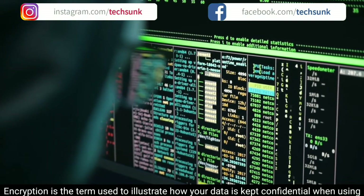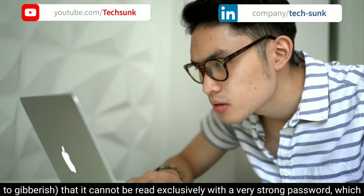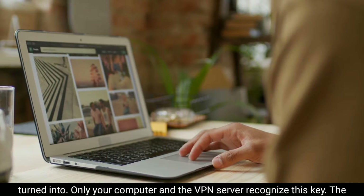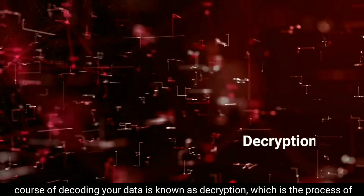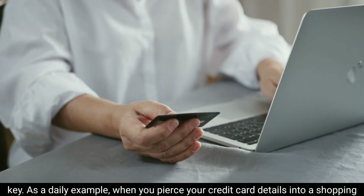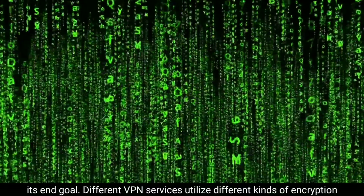Encryption covers information in such a way — mainly transforming it to gibberish — that it cannot be read without a very strong password known as a key. This key breaks the complex code that your data has been turned into. Only your computer and the VPN server recognize this key. The process of decoding your data is known as decryption, which makes encrypted information understandable again. For example, when you enter your credit card details into a shopping website, that information is encrypted and turns unreadable until it reaches its destination.